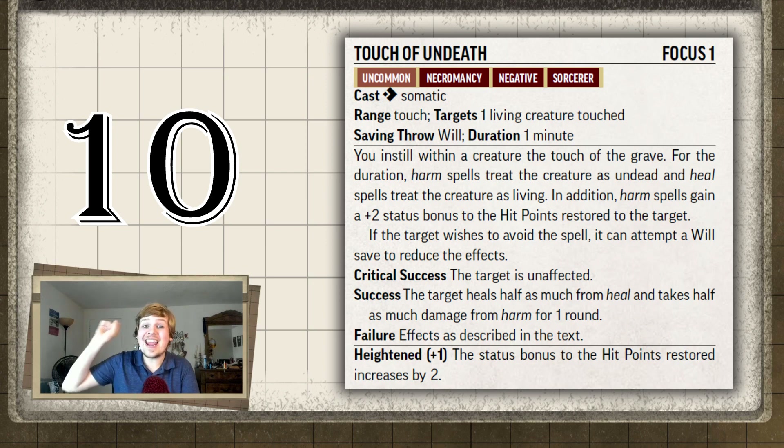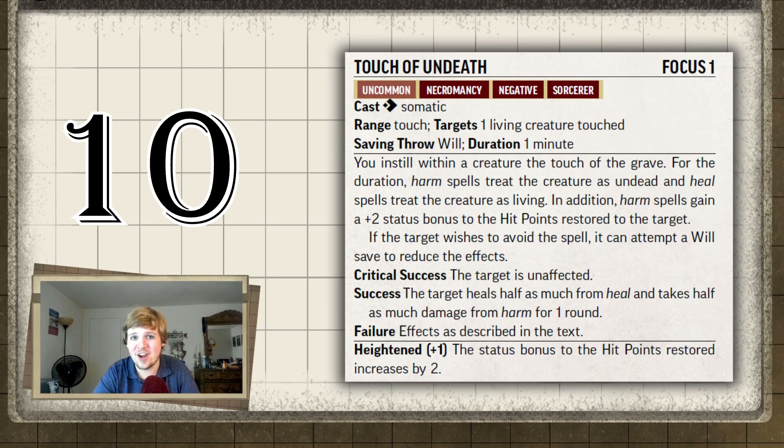I don't understand — why not just use the heal spell? The only time I could see this being useful is for a cleric with the harm font, because clerics get either a healing font or a harmful font with an extra spell slot for that spell. But this isn't for clerics, this is for sorcerers. Every two levels the additional healing from harm increases by two. I don't understand this spell — please, in the comments, tell me how this spell can be useful. Tenth place.